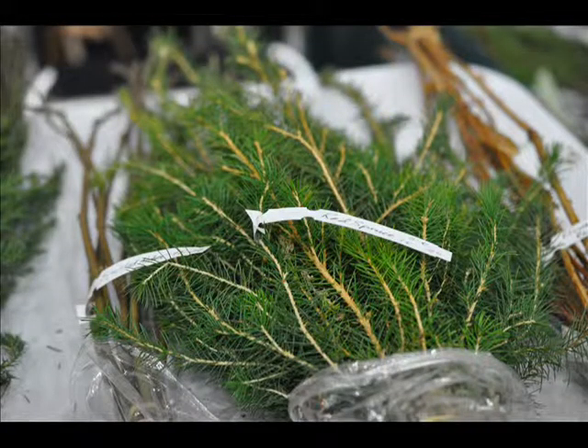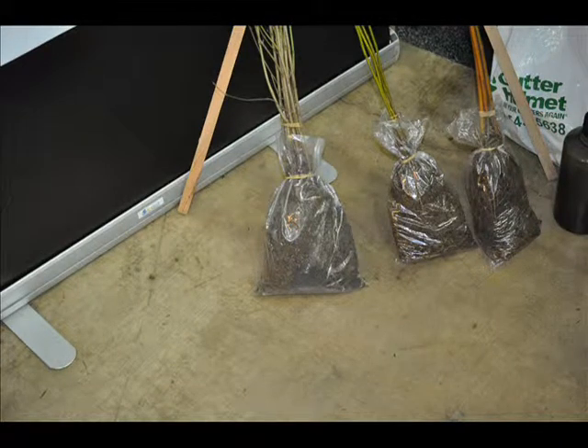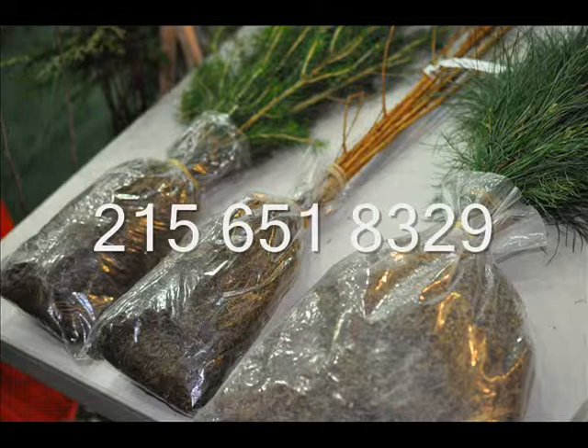You can plant them into the field and within one or two years they're fully established and you don't have anything you have to do with them at all. So if you have any questions, give us a call. Our telephone number is 215-651-8329.